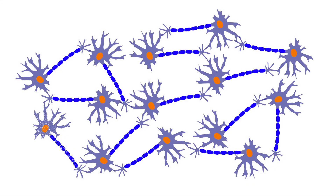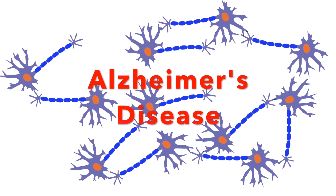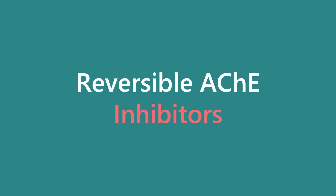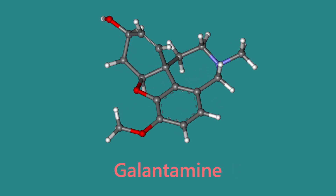However, as we age, the number of our cholinergic neurons decreases, leading to reduced acetylcholine levels and the onset of Alzheimer's disease. One innovative treatment for Alzheimer's involves inhibiting acetylcholinesterase with molecules like galantamine, preserving the acetylcholine in the synapse.